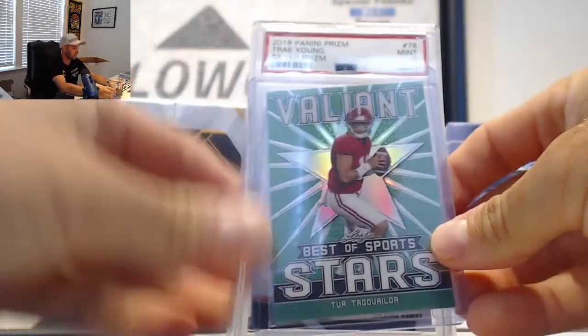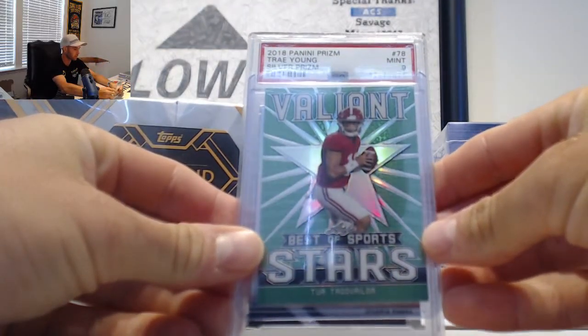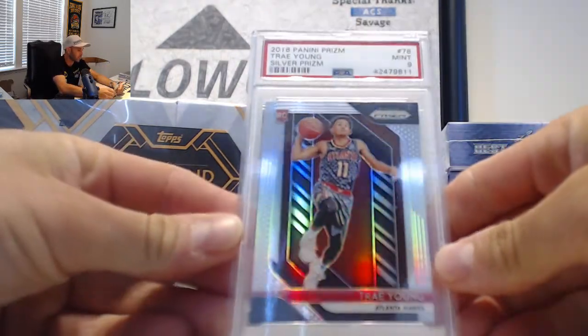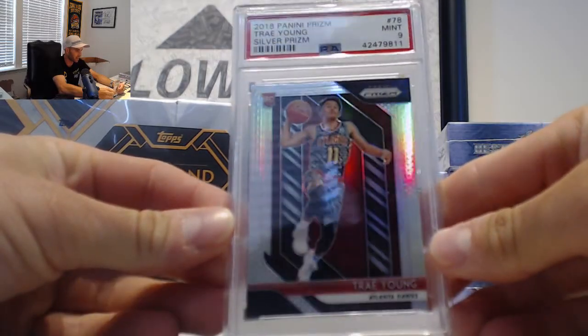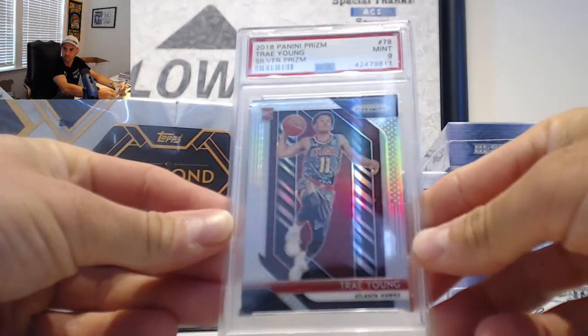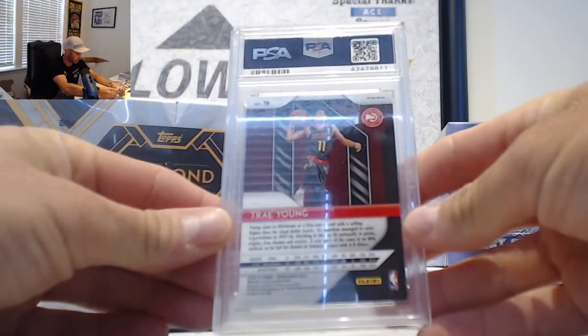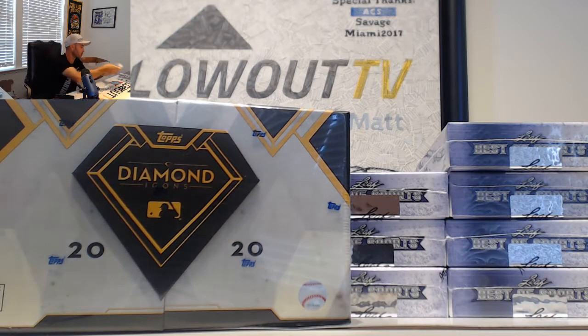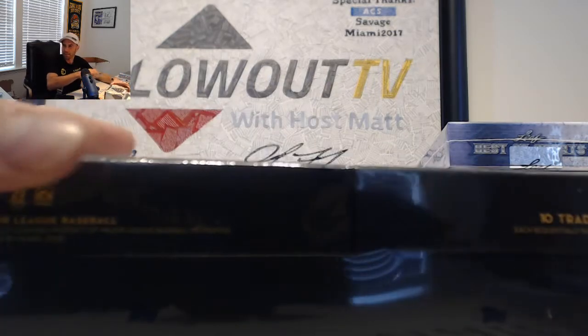Starting off with a Tua Tagovailoa stars card, numbered to 75 — that's a good card right there. Next is an 2018-19 Prism Silver rookie graded PSA 9 of Trey Young. Solid hit on the Trey Young. The back looks pretty good — fairly harsh grading but the centering looks fantastic. That looks pretty good to me. Okay, and on to Diamond Icons.